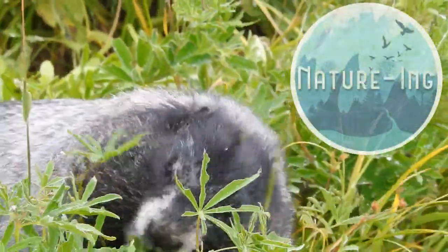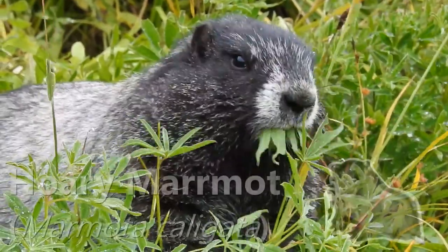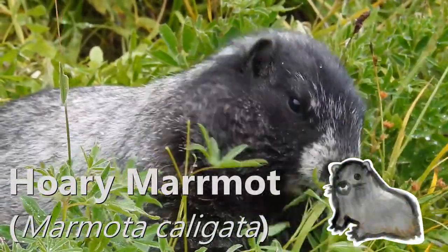Hi everyone, this is Fenglan Nancy from Nature Inn. In today's episode, we are introducing the Hoary Marmot.